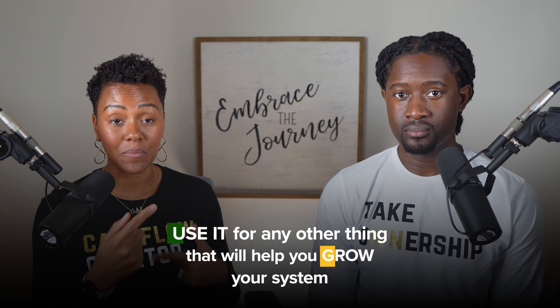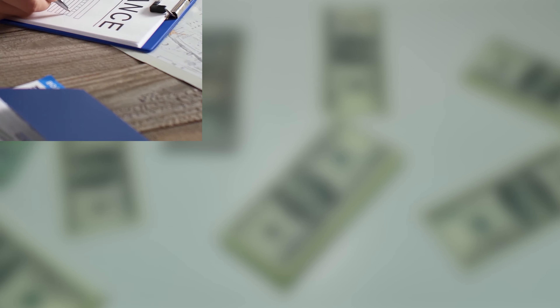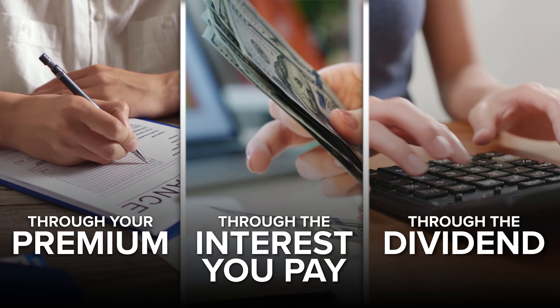It doesn't have to be complicated or overwhelming. You just know your availability, and whatever else you have, sit on it somewhere or use it for policy premiums or anything else that's going to help you grow your system. The rule of thumb is understanding how your policy grows — your policy can grow three ways: through your premium, through the interest that you pay back to the policy, and through the dividend. You are in control of two of those options, so why not max it out as much as you possibly can? Max that out by actually using the system to serve your investments — it's money at work, not people at work.